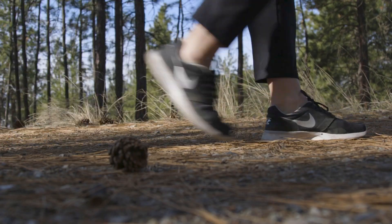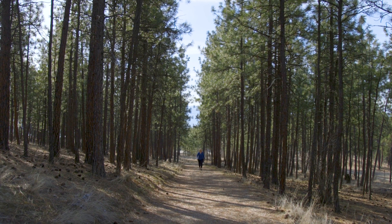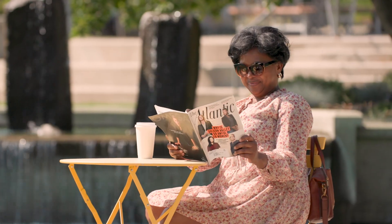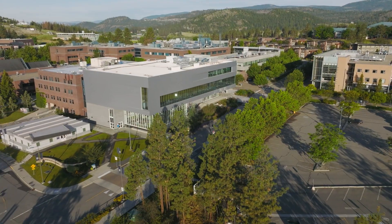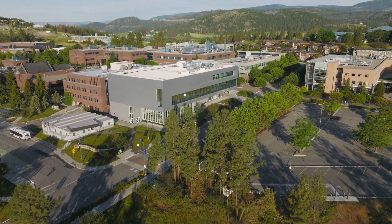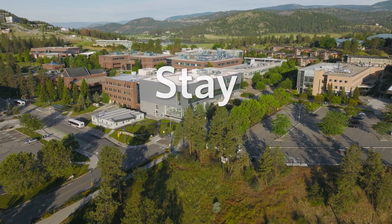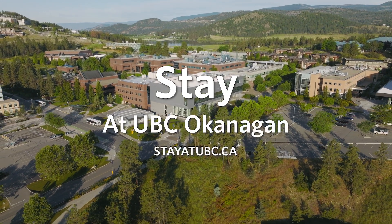Our campus offers an oasis away from the city with forested trails, coffee shops and lots of quiet nooks. We look forward to welcoming you on UBC's Okanagan campus this summer. To find out more or to book your accommodation, visit our website.